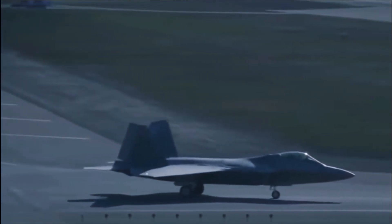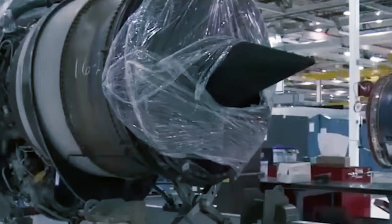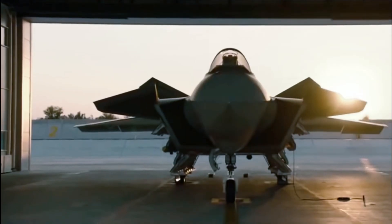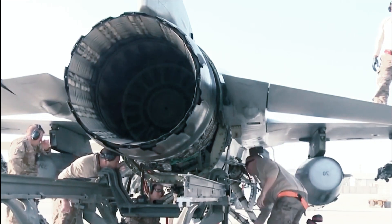One of the J-20's more prominent features are the canards, small wing-like control surfaces near the cockpit. Although canards are not necessarily incompatible with stealth designs, they provide the radar operator with another surface that can reflect radar away from the fuselage and amplify the aircraft's radar signature.